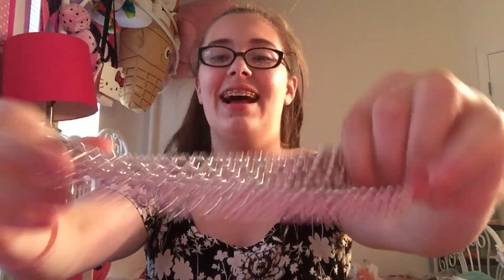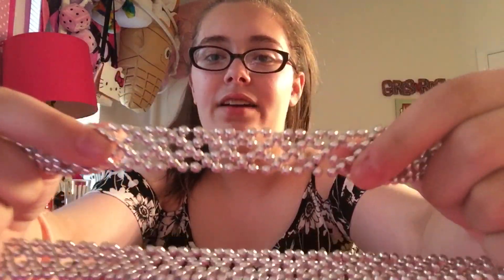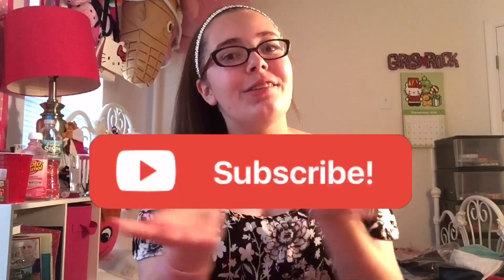I also picked up this cute headband — it has little beads and stuff, I thought it would look cute. It's from the brand Scünci. It's super cute and I'm loving this look. Hope you enjoyed! If you did, make sure to leave a like, comment below what you want to see next, and subscribe for more. See you guys next video, bye!